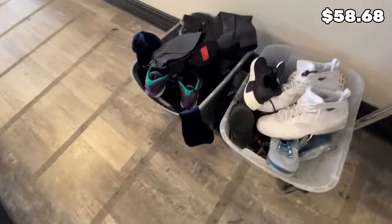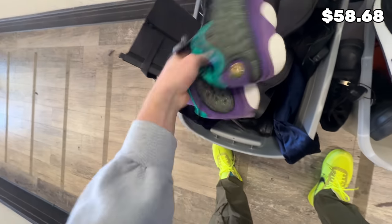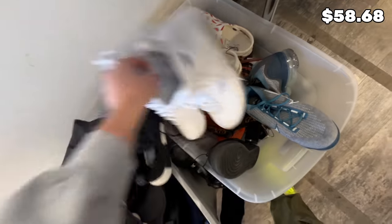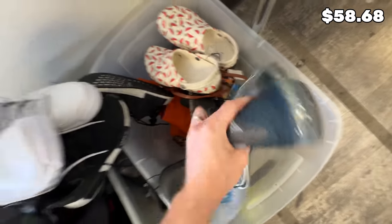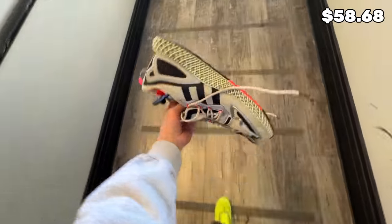Over here we've got a bin with some new stuff. We've got some 13s, some women's 13s for $30. Got some NMDs, some black Air Forces, some VaporMaxes — how much are these VaporMaxes? VaporMaxes tend to do pretty well. $45 — yeah, I'm good on those.